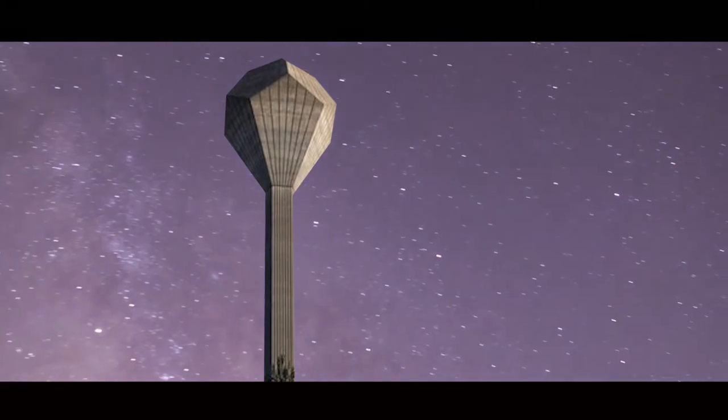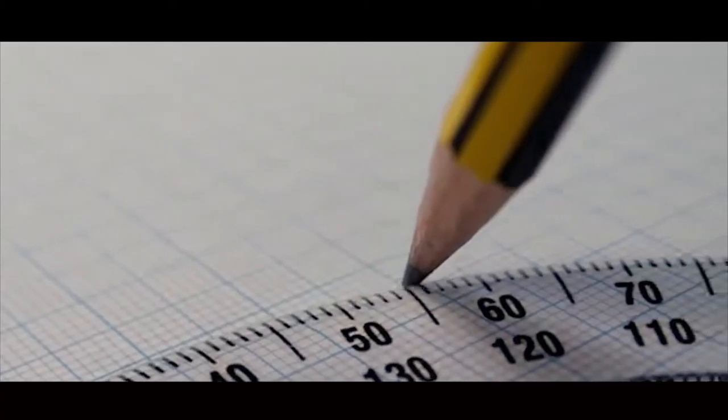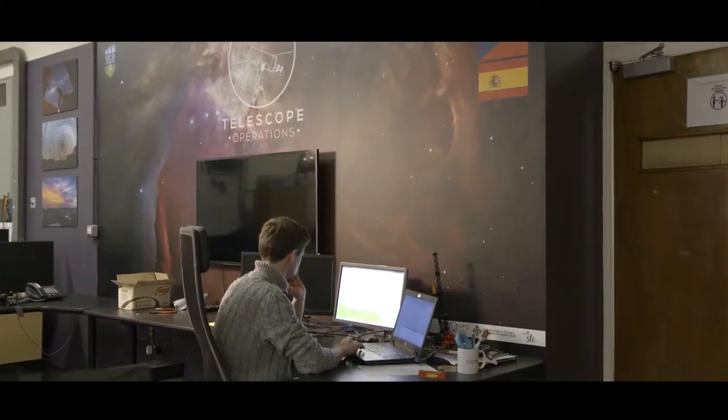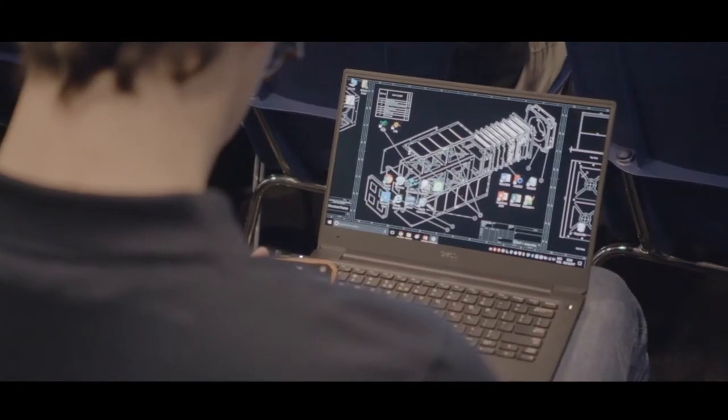Building a satellite is really cool, but what makes a satellite very personal or very linked to the university or to the country is that we get to fly our own developed technologies.